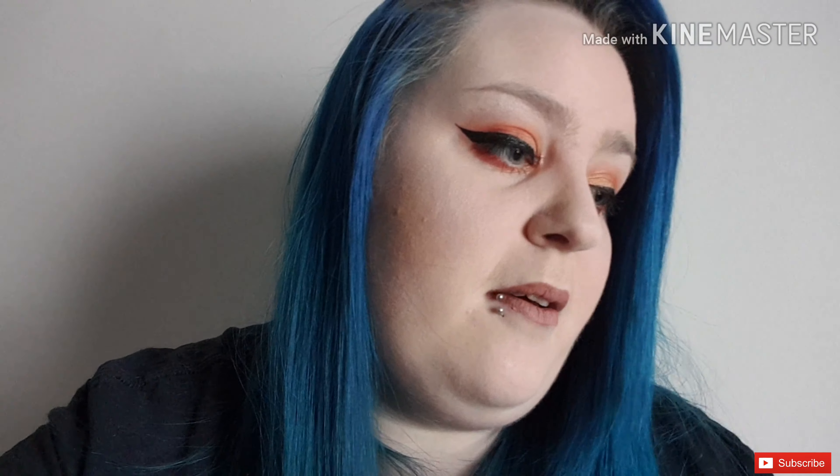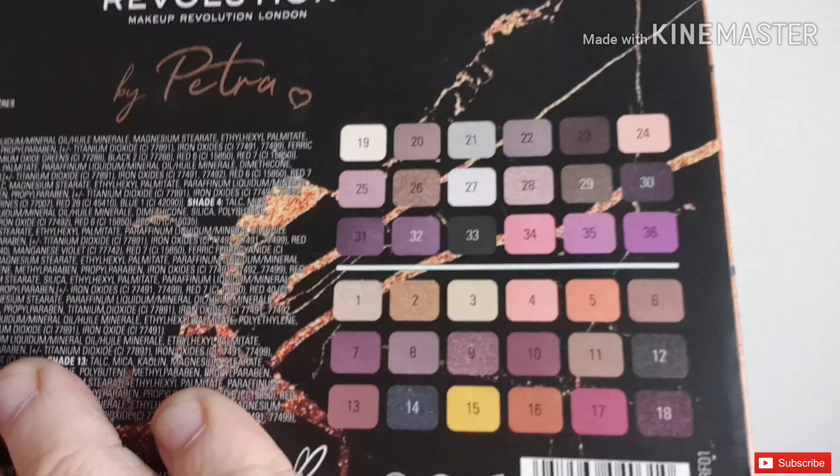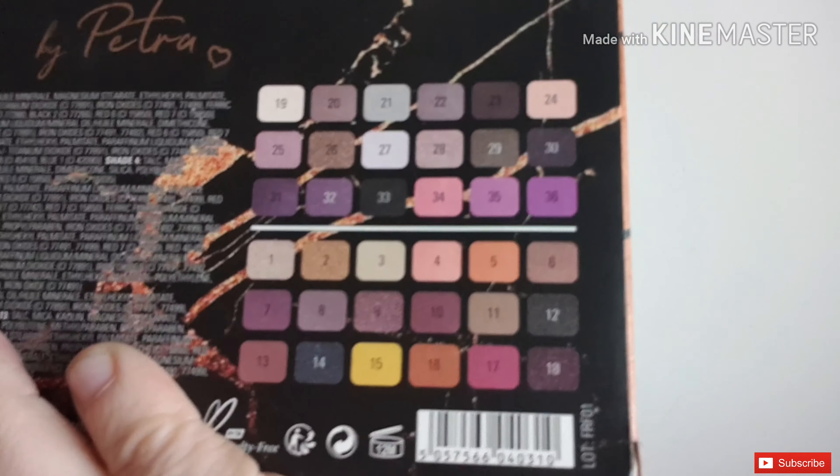I also got the Petra palette — I'm not sure how to pronounce her name — it's a double palette with no mirror. I've used it before and I really like it. The colors are quite similar to each other but there are also some really bright colors in there that I love.